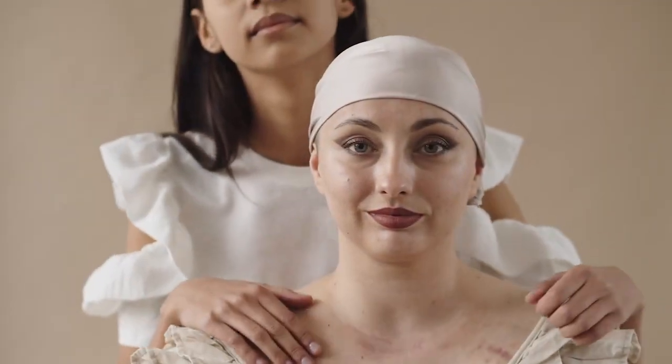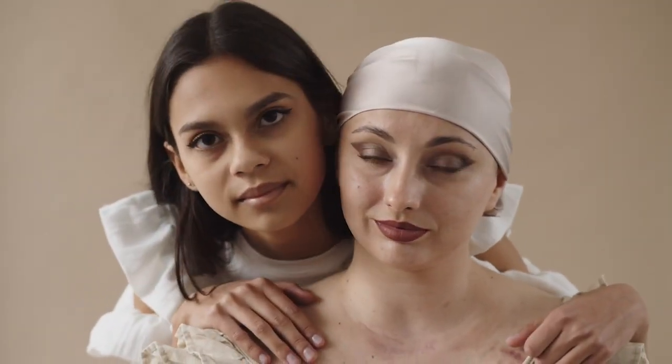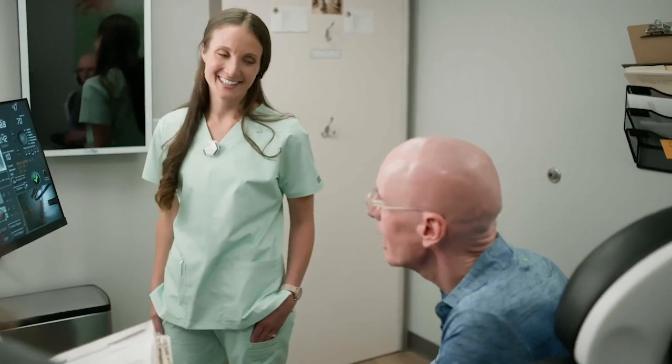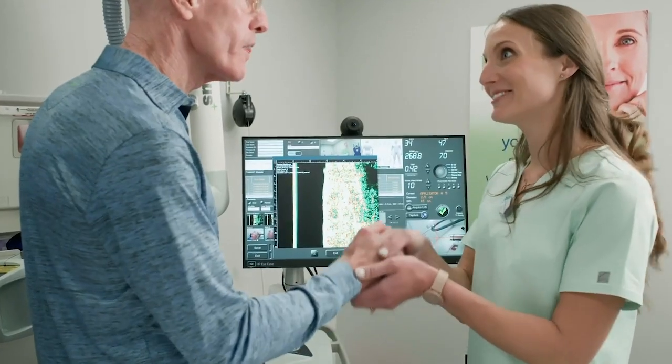More than 70,000 people have chosen to treat their skin cancer with Gentle Cure instead of surgery. Published studies show that Gentle Cure is more than 99% effective at curing skin cancer. And 99.8% of people surveyed said they were happy with their treatment decision and would recommend Gentle Cure to others.